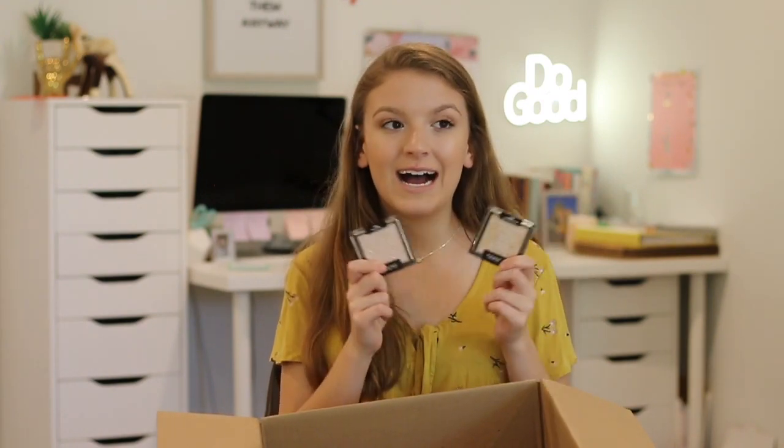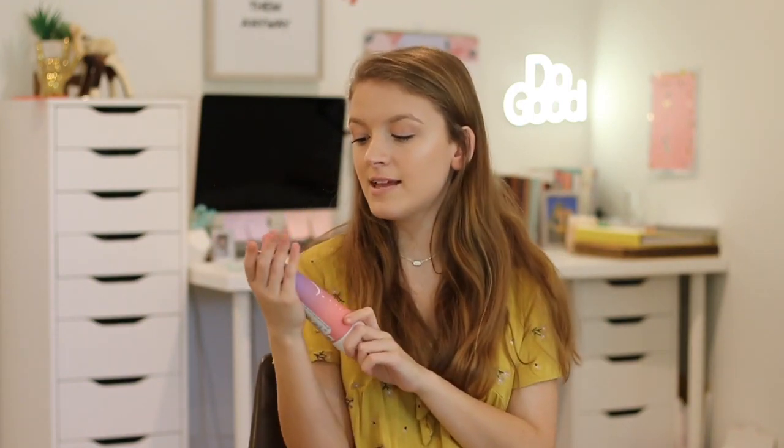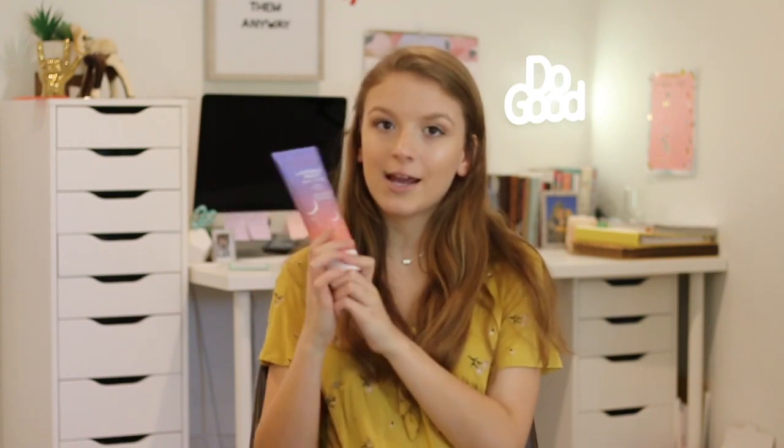The next body care product is the Pacifica Lavender Moon Body Scrub. It's supposed to have relaxing, plant-powered aromatherapy, and it's 100% vegan and cruelty-free. It's a body scrub you can use in the bath or shower — lavender-scented to help you relax before bed. My friend actually gave this to me for my birthday, so I didn't purchase it, but I think it's going to be a really nice product for self-care nights.